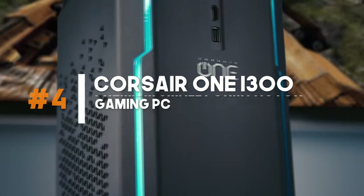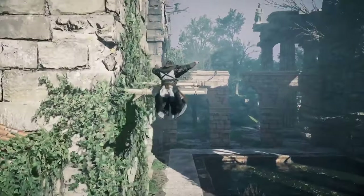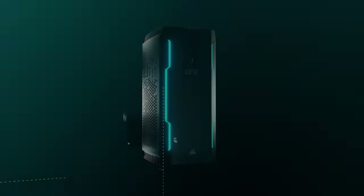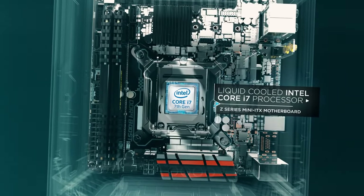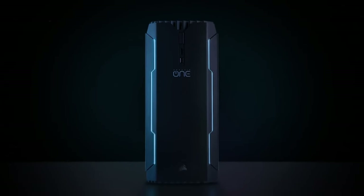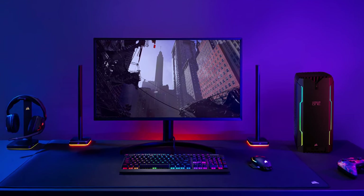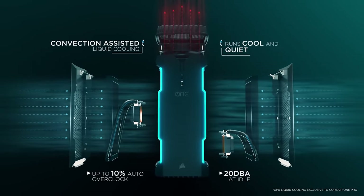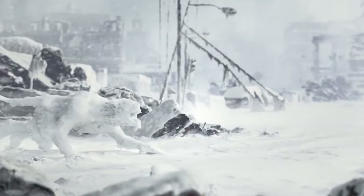Number 4: Corsair 1i300 – Premium Small Form-Factor Gaming PC. For gamers who value both power and compactness, the Corsair 1i300 is a game-changer. This premium small form-factor gaming PC packs a punch, featuring high-end components that deliver exceptional gaming performance while taking up minimal space in your gaming setup. The sleek and stylish design adds a touch of sophistication to your gaming station. With its efficient cooling system and quiet operation, the Corsair 1i300 ensures you can enjoy your gaming sessions without any distractions.